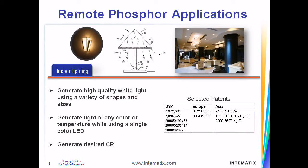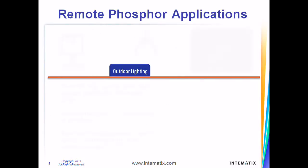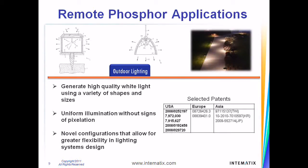The patented technologies include inventions directed to providing phosphor components of many different geometries that can be used in downlights, linear lights, light bulbs, and troffers used in many indoor lighting applications. Intimatics has developed patented novel configurations that allow for greater flexibility in lighting system designs and technologies that provide uniform illumination without any signs of pixelation as seen in conventional LED lighting.